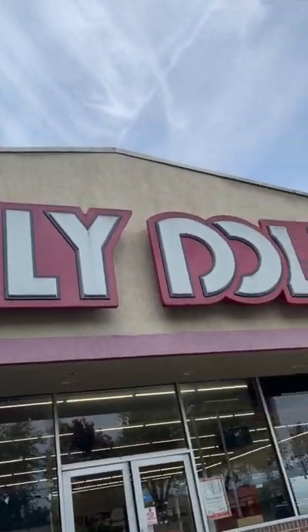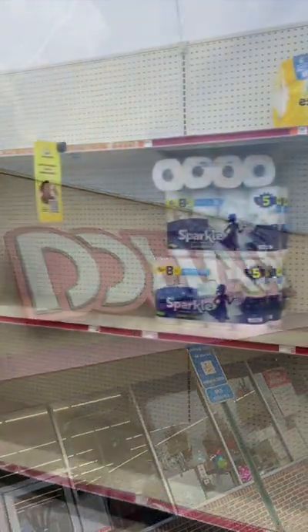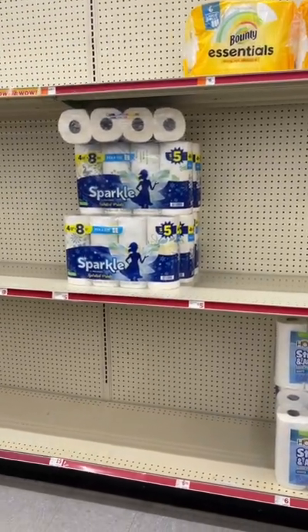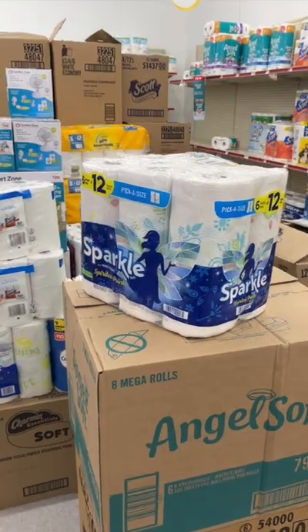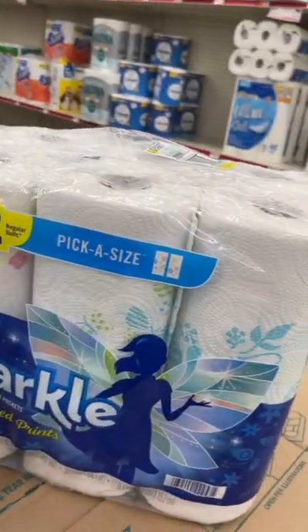Let's go to Family Dollar and get some paper towels for almost 60% off, only using your phone. So when I walked into Family Dollar, they did not have the paper towels on the shelf, but y'all, I found them in these boxes.